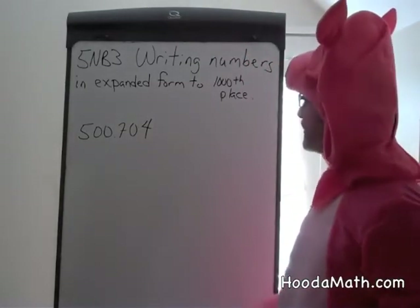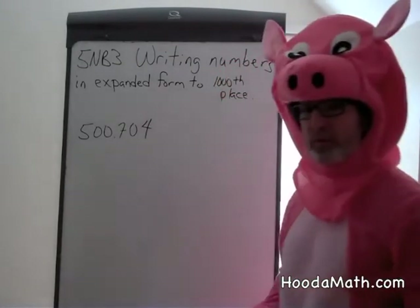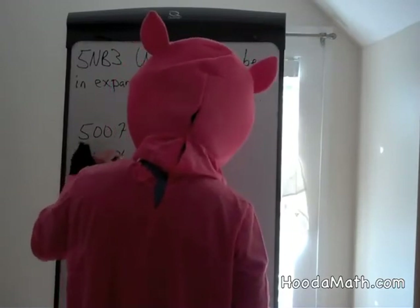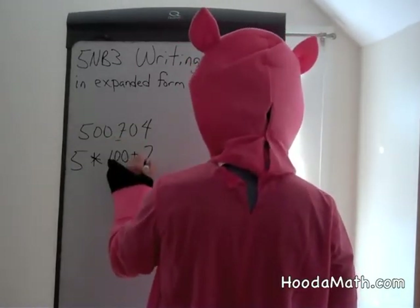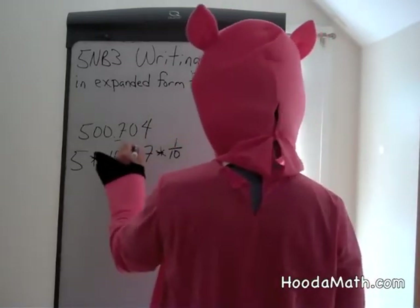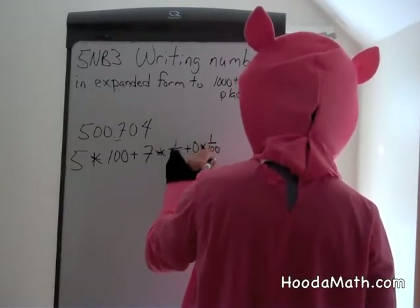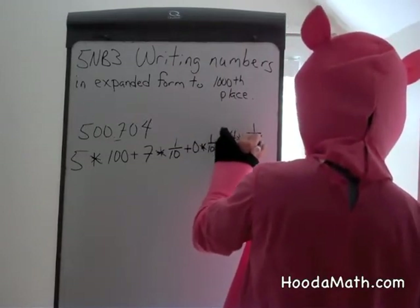Writing numbers in expanded form to the thousandths place. This is our decimal point, so we'll first look at the whole number. It's 500, or 5 times 100, plus 7 times 1 tenth, plus 0 times 1 hundredth, plus 4 times 1 thousandth.